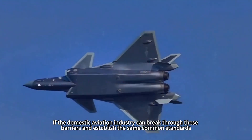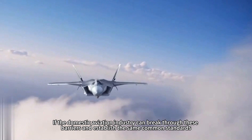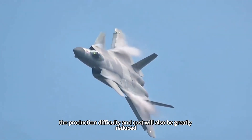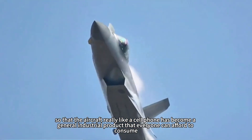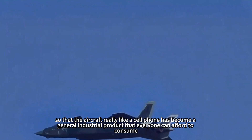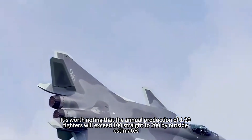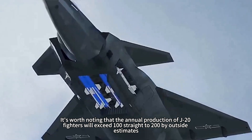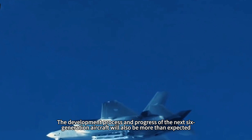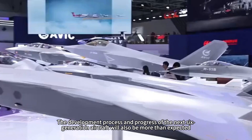If the domestic aviation industry can break through these barriers and establish the same common standards, not only will aircraft development time be greatly shortened, but production difficulty and cost will also be greatly reduced, making aircraft truly become a general industrial product. It is worth noting that annual production of J-20 fighters is estimated by outside observers to exceed 100, heading toward 200, most likely because this modular approach is already being implemented. The development progress of the next sixth-generation aircraft will also be faster than expected.